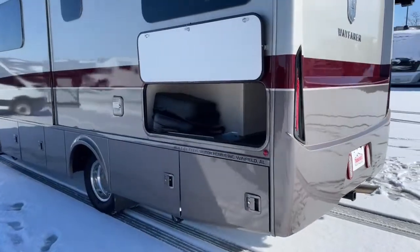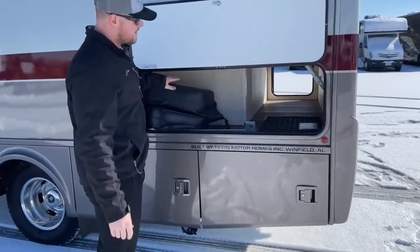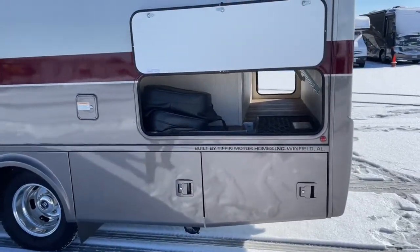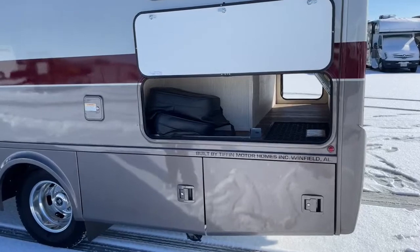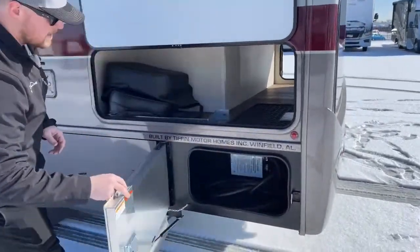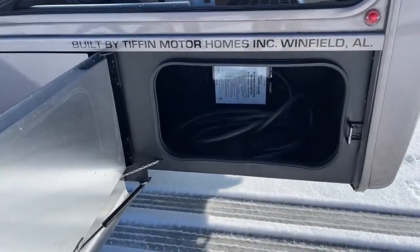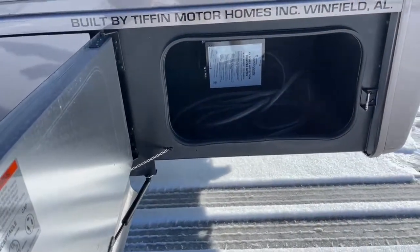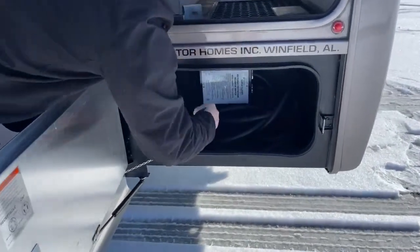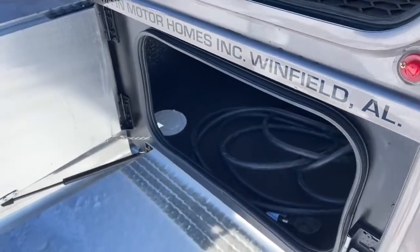Reaching the driver's side — the other side of our big pass-through bay. This is some of the stuff Tiffin sends with each coach: bolsters for the driver and passenger seat, floor mats, things like that; the previous owner just left them all here. Down below is a little storage, but more importantly, you've got your 30-amp power cord. There's a pass-through hole in this corner so you can slide the cord through and still lock the compartment if you're storing items in there.